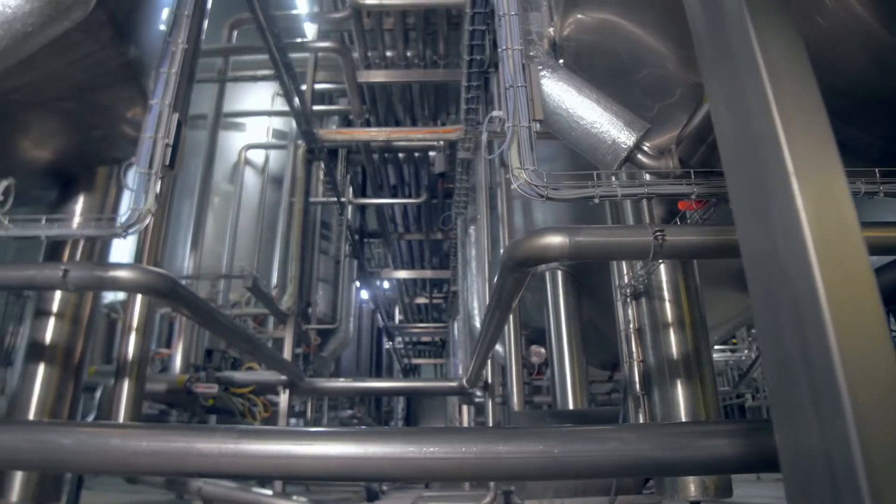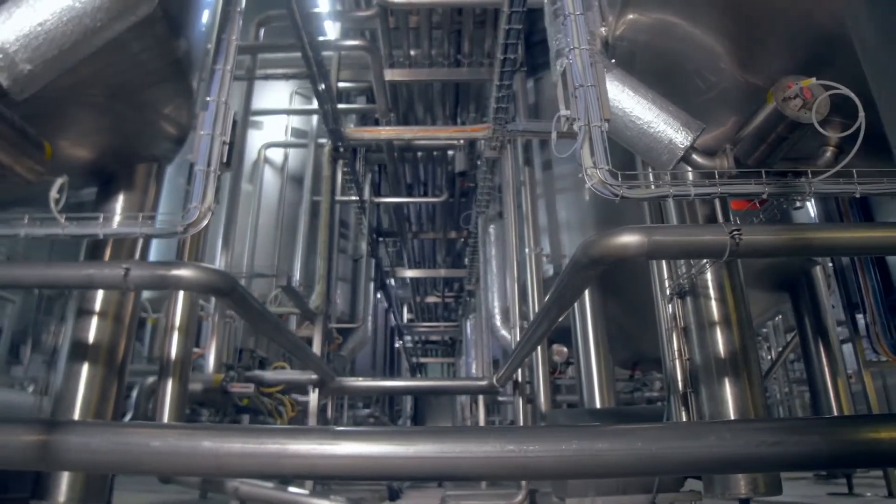I've been working in hygienic plants myself for almost 25 years, and this project certainly stood out. One of the main reasons is the individual that we were working with at the food processing company — he spent his entire career in hygienic processing plants, and together we partnered to take his ideas and get them on paper.